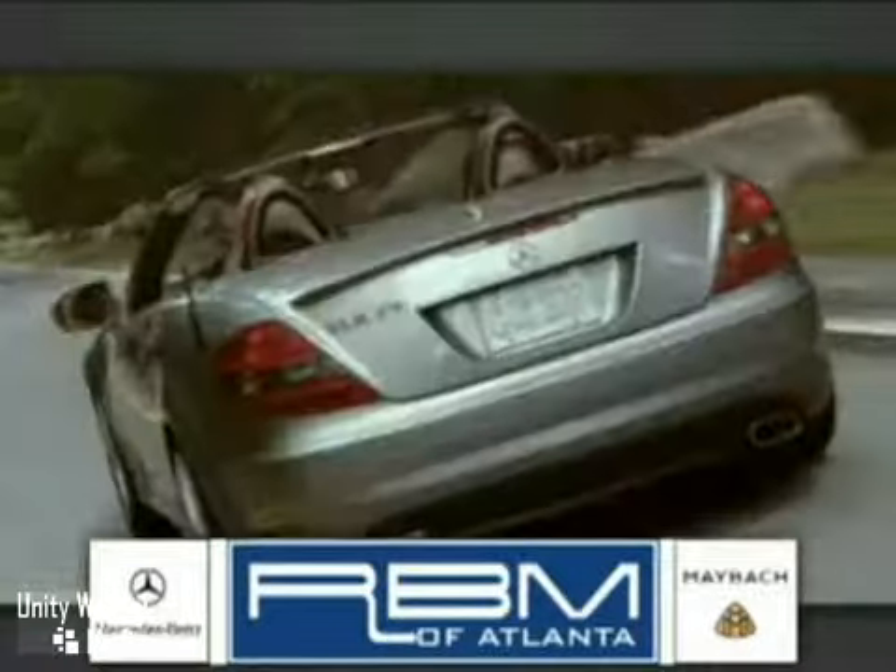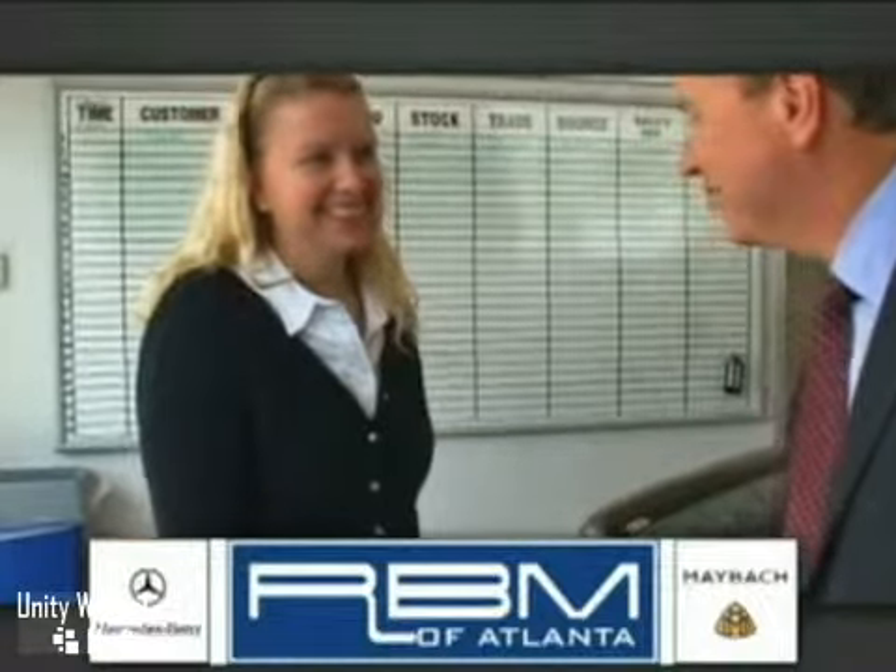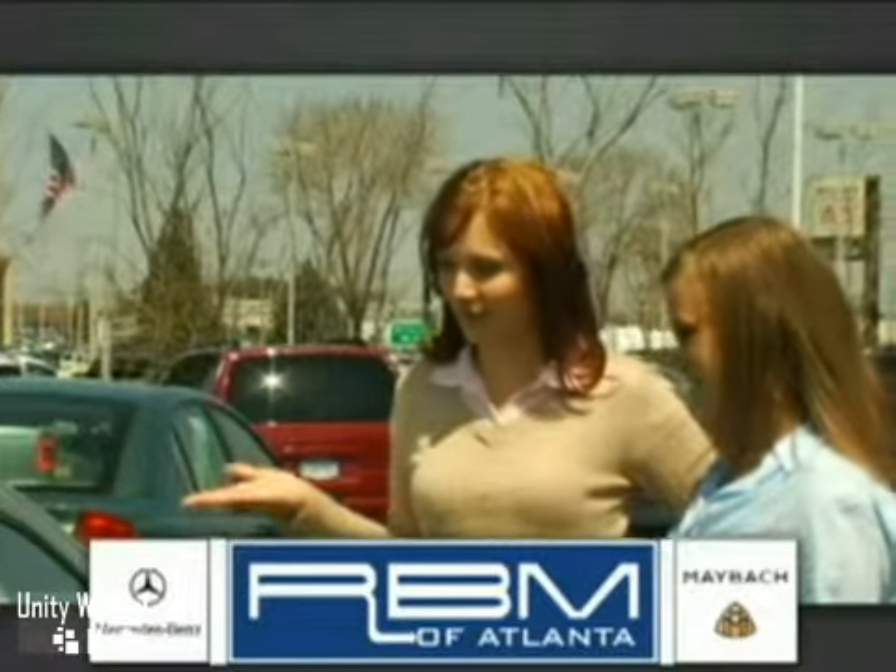At RBM of Atlanta in Sandy Springs, we have the best selection of new and top-quality pre-owned vehicles to choose from, and the exceptional customer service to make your buying experience easy and enjoyable.